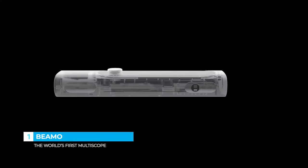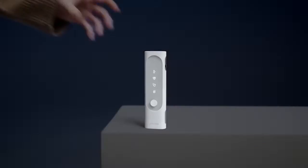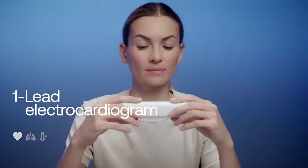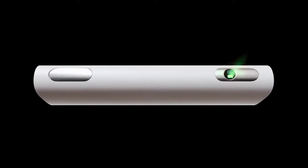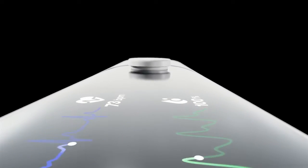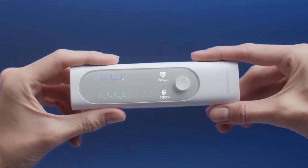With four cutting-edge sensors encapsulated in a powerful device, a complete health checkup now fits in your hand. Through your fingers, a medical-grade electrocardiogram detects irregularities in your heartbeat. Simultaneously, the oximeter quantifies your blood oxygen level, helping you assess part of your respiratory system.